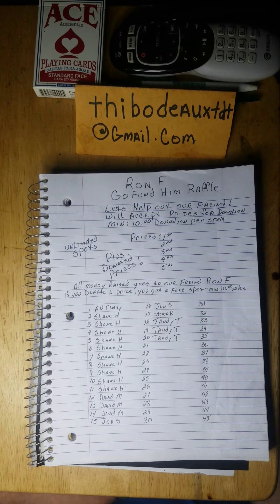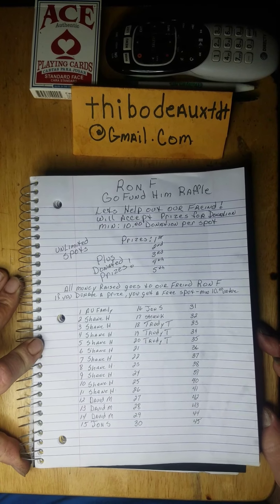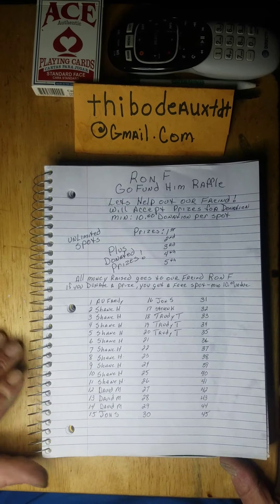Last night I started a GoFundMe raffle for Ron F. — he's having a bit of a tough time right now, and I want to help him out. You folks have already started to come out and help, and I really appreciate all the support. I'm looking for a minimum $10 donation per spot to raise funds for this fella. Y'all know who Ron F. is — he's got great content and he's a friend of mine. Things are turning around for him, but he needs to get through this crunch.